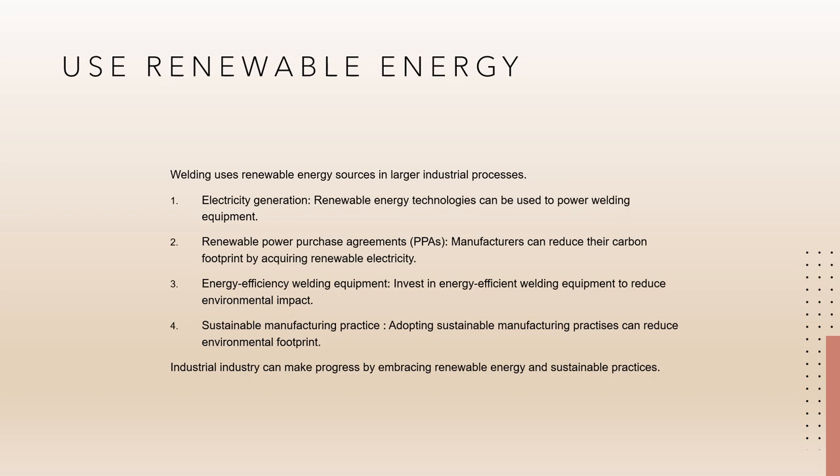By embracing renewable energy sources and sustainable practices, and by minimizing the environmental effect of the entire manufacturing process including welding, the industrial sector can make meaningful progress. This will lead to a more sustainable and greener future.